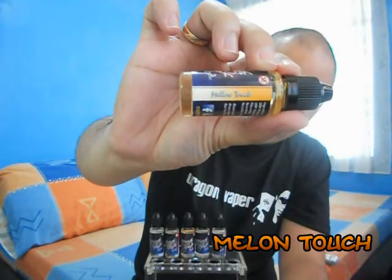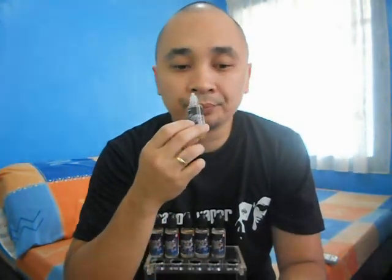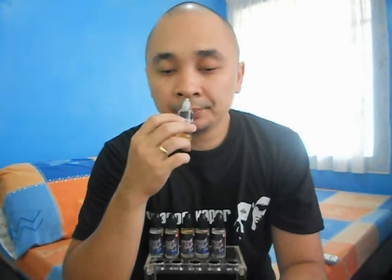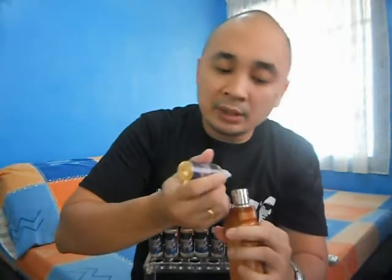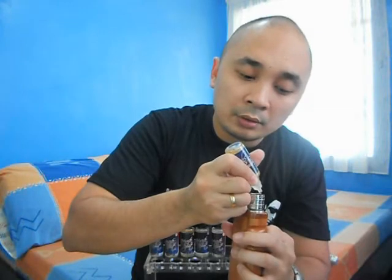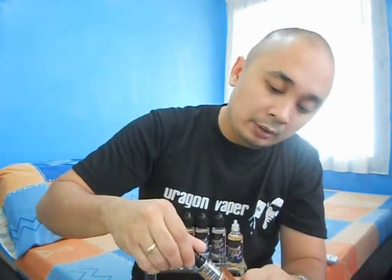Melon Touch — let's go ahead and smell it. I'm getting that milky scent right away and some faint notes of melon. For this review I'll be using my DJK box mod and my Crown atomizer. Let's put a couple of drops here using the dual micro coil builds, rated around 0.5 to 0.6 ohms.